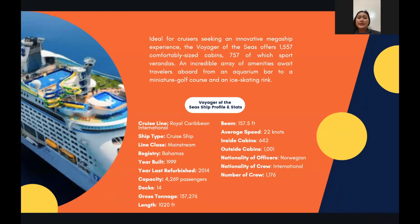These are the amenities included with all staterooms. Thank you for listening to us.